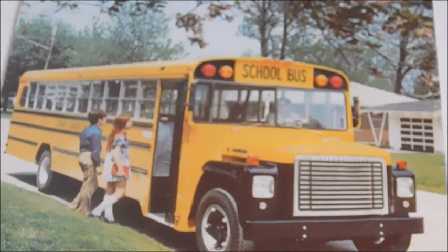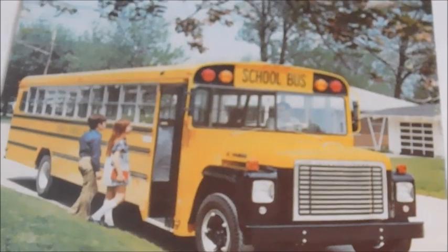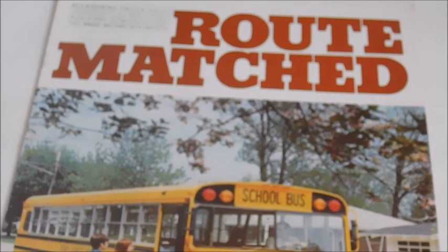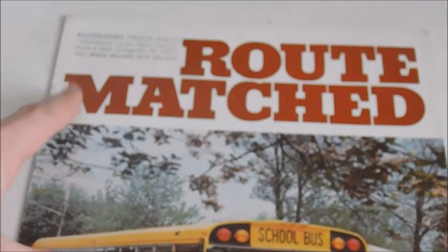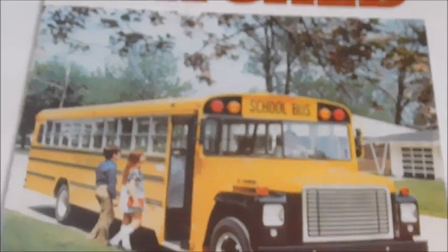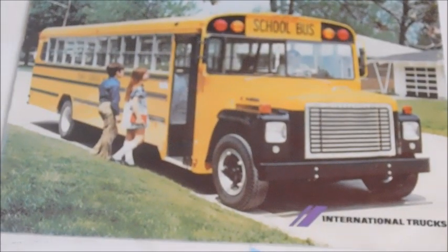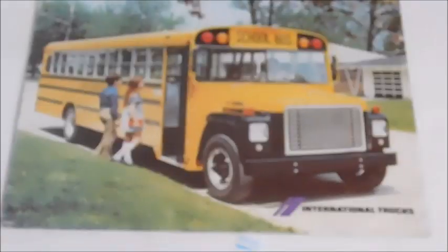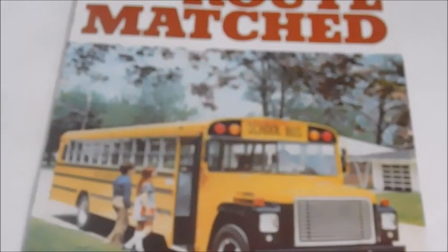Hey guys, so today I have got an international school bus sales brochure to show you. On the front it says 'Route Matched' and you've got the address of the dealer it came from. You've got a picture of a really good-looking Lodestar Wayne with the fiberglass hood and black fenders. You can tell it's an older Wayne body because it's got that little curved window in the back. It just says 'International Trucks.'